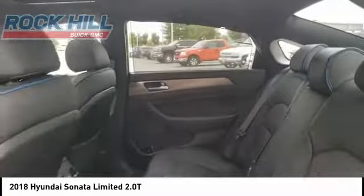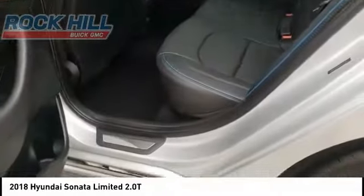Power moonroof, four-wheel disc brakes, rear window defroster, and ventilated front seats.